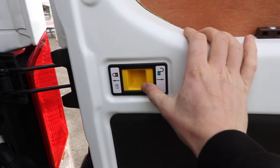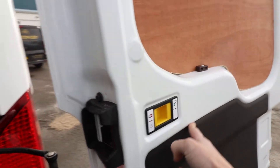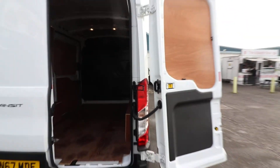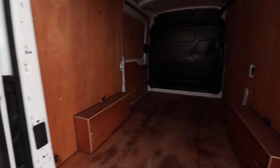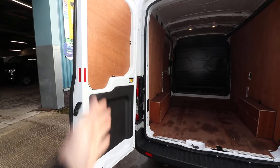If we open these up, we can have a look at the load area in this van. One thing you can also do on Transits — if you push that little yellow tab there towards the green lock, you can open those up and they go just past the 180-degree mark, probably about 200 degrees. Alternatively, you can just open them up and they will lock into place at 90 degrees.